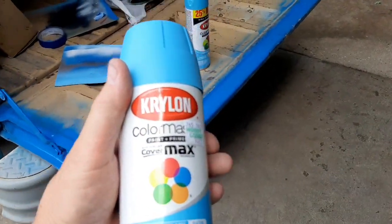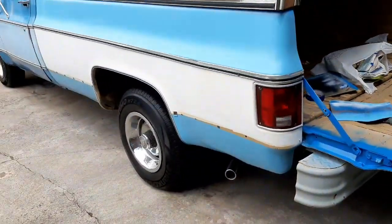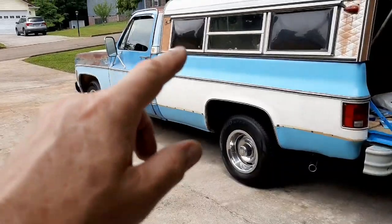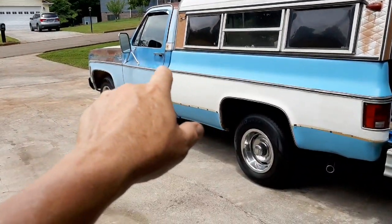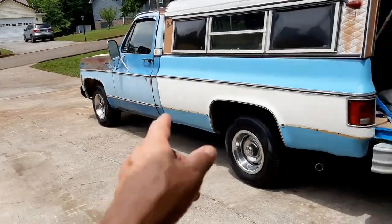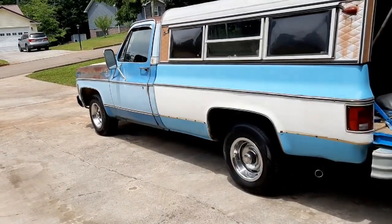Boy, I really finished this one off. I got four more cans; I don't really know how much four cans will do. I might be able to get the cab, the door, and the fenders — maybe with one can, I'm hoping. Because this is a long stretch right through here, and of course I got to do the white as well, so there's still quite a bit to do.